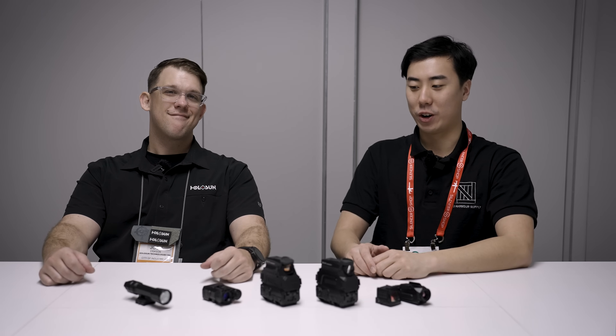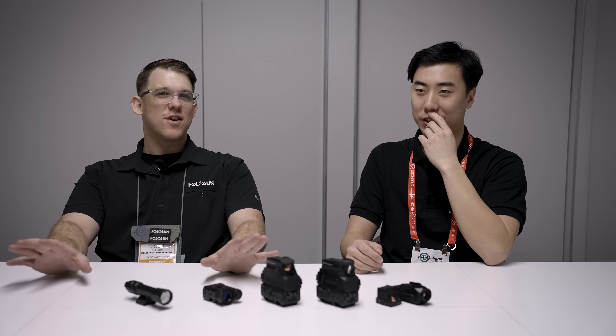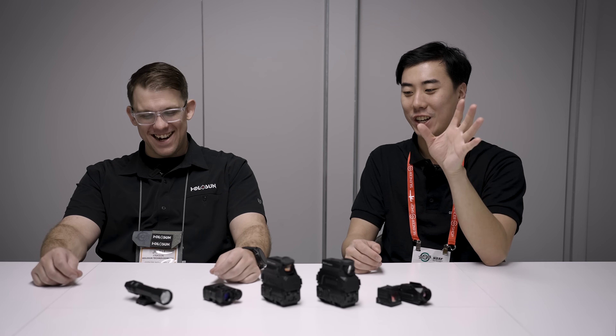Hey everybody, Ryan here from Cold Harbor, and we are sitting here with Josh from Hollow Sun. It's pretty nice to be sitting down because this is the first interview we're doing in a proper studio space. It's kind of nice to come off the show floor and take a break from the noise and the craziness. Everybody wants to come to SHOT Show, but when you're here it's just sensory overload 24/7.